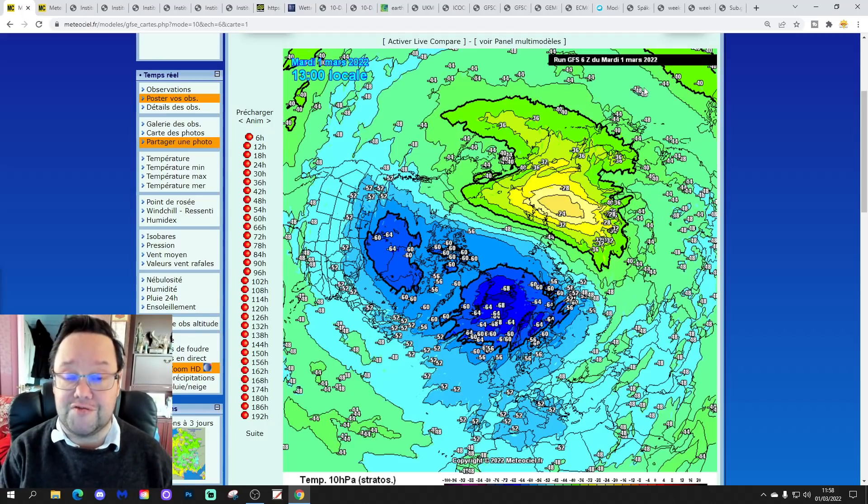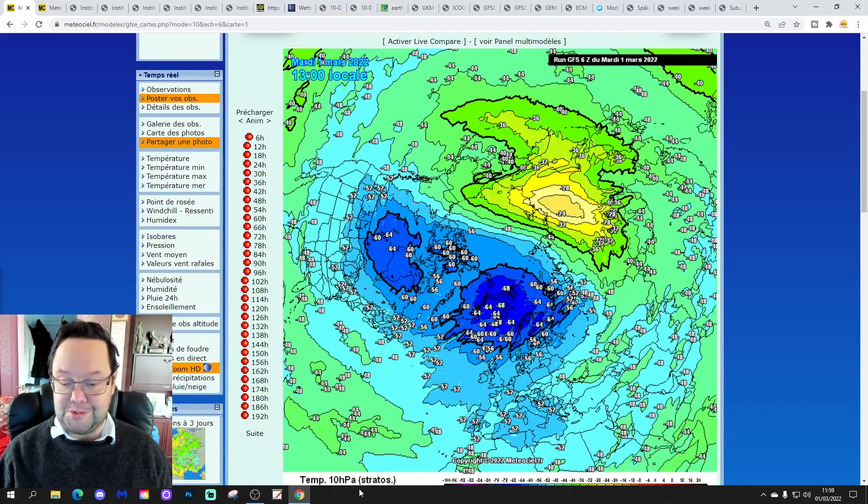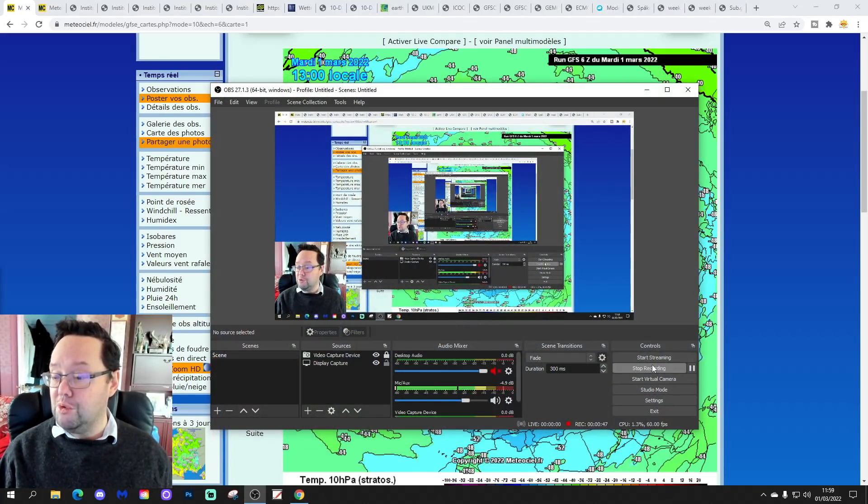It's the first day of March today, of course. First day of Meteorological Spring, so happy first day of Meteorological Spring to all of you.